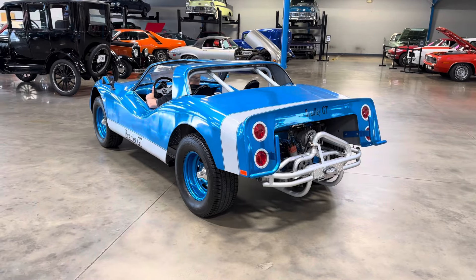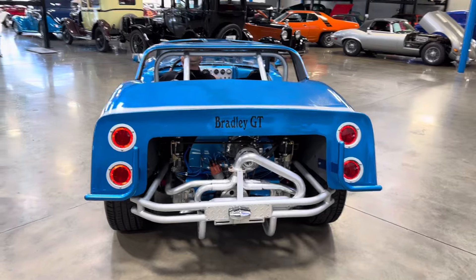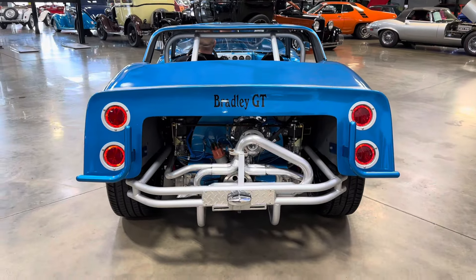It is an absolute blast to drive. The thing draws tons of attention — we had this in front of our showroom earlier today and it brought a lot of people in.